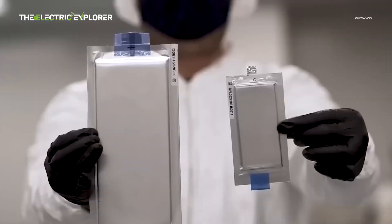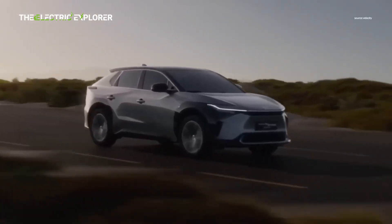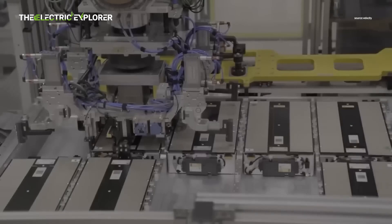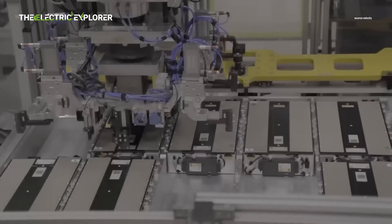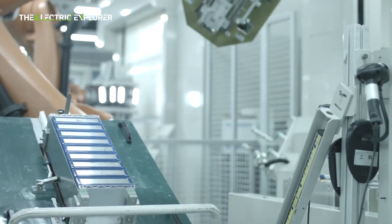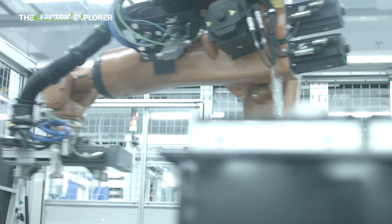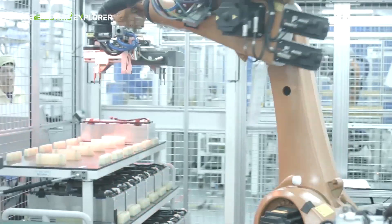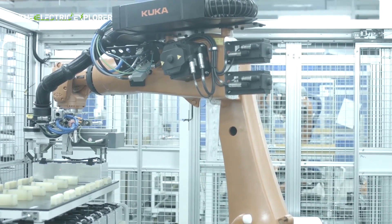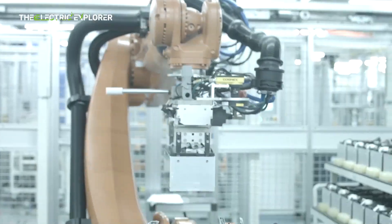CATL's sodium-ion battery chemistry utilizes a Prussian white (Prussian blue analog) cathode and a hard carbon anode, offering advantages like high energy density, fast charging, and excellent low-temperature performance. CATL noted that their hard carbon anode features a unique porous structure, which lengthens its cycle lifetime and allows for more sodium-ion movement.